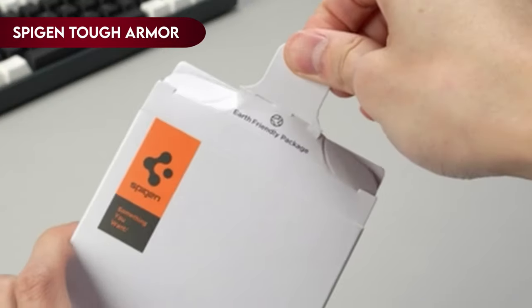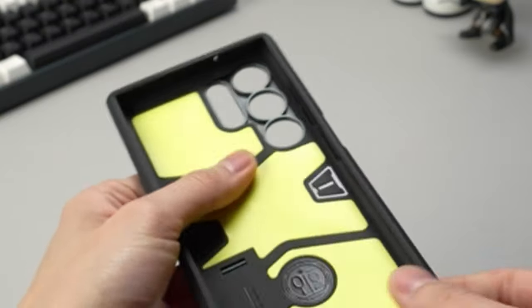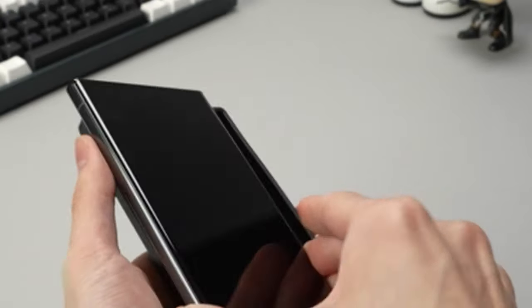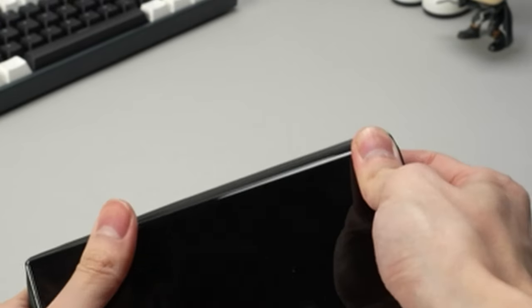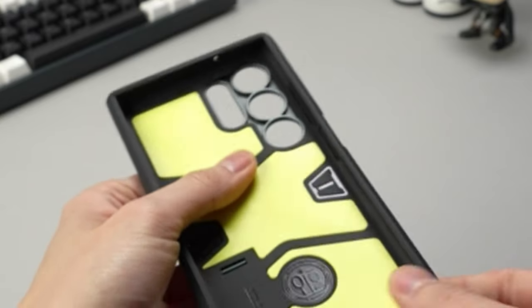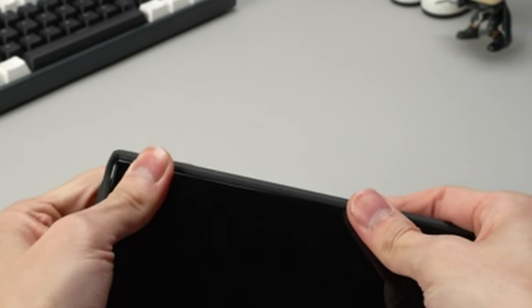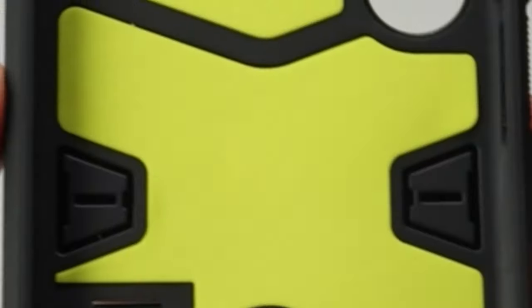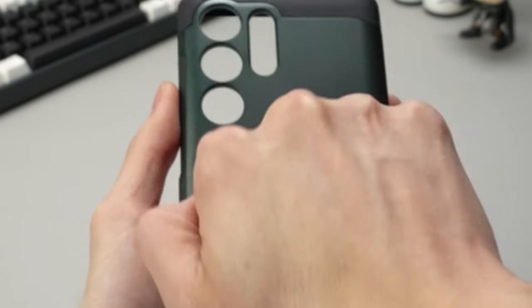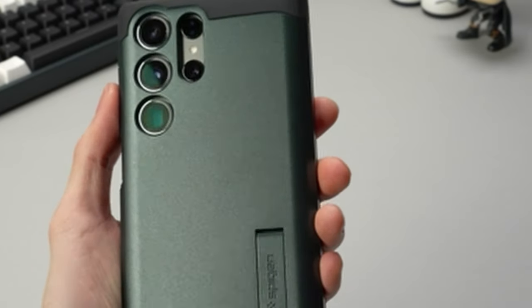On number 4: Spigen Tough Armor. This protective case is made of a sturdy blend of PC, TPU, and impact foam, providing unmatched durability. With its extreme protection technology offering military-grade protection, it guarantees your device's safety in harsh situations. The case's integrated kickstand makes it easy to watch hands-free and increases the functionality of your mobile device. Because of its raised edges, it offers dependable protection for the camera and screen. It supports wireless charging, allows for smooth use of S-pens, and offers power share and full protection all in one convenient package.